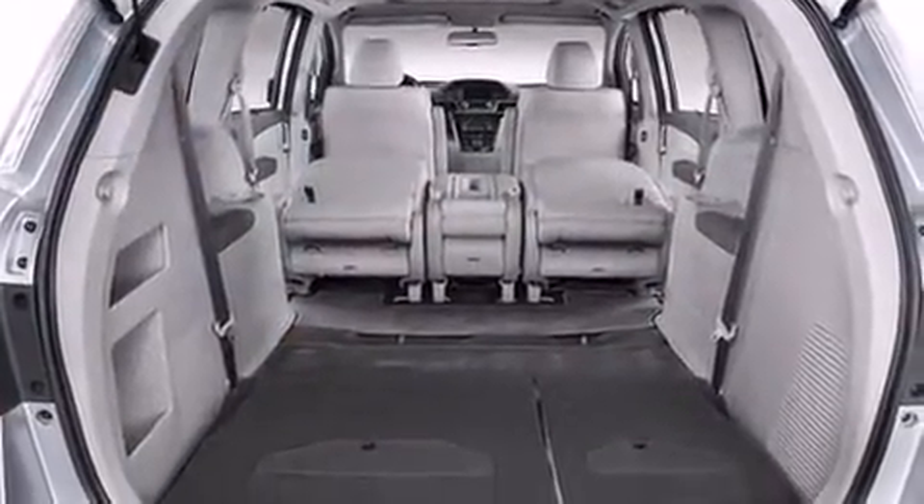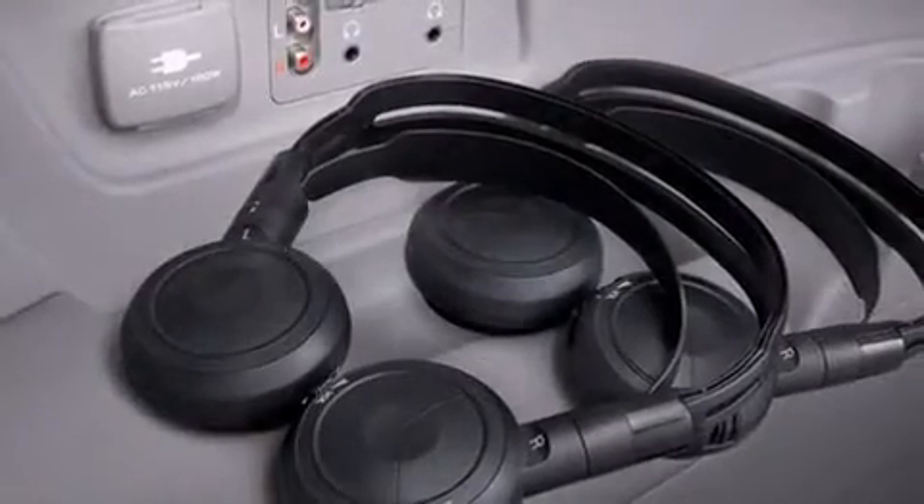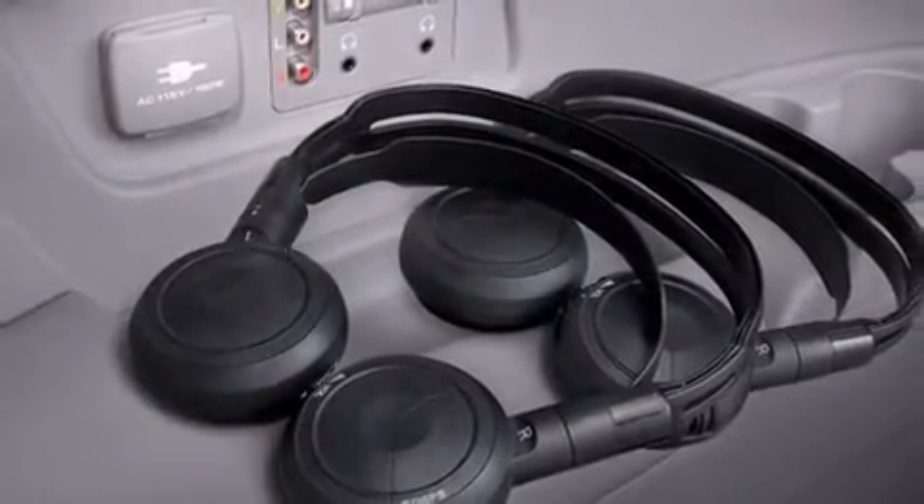Premium sound drives 12 speakers, providing you and your passengers a sensational audio experience. Rear LCD monitors provide entertainment that your passengers will appreciate, no matter how far the drive.